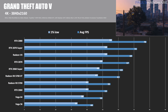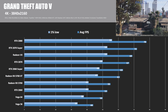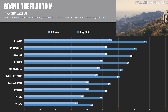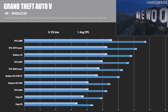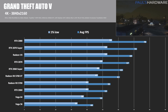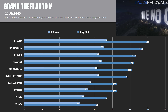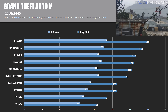Here's Grand Theft Auto 5 at 4K — still a popular game, though on the older side, running DirectX 11. AMD cards typically don't do the best in GTA 5. The 5700 XT comes in just below the 2060 Super, followed by the 5700. Both still beat the RTX 2060, but you get better performance from both the RTX 2070 and 2070 Super at this resolution. At 1440p, neither 5700 card quite beats the 2060 Super, though both top the RTX 2060.